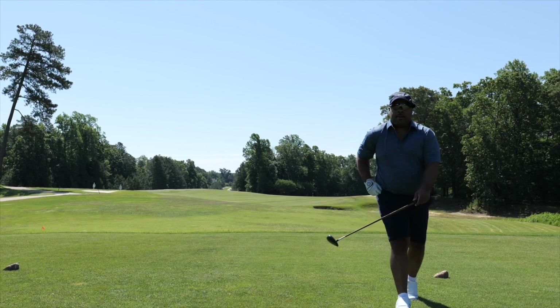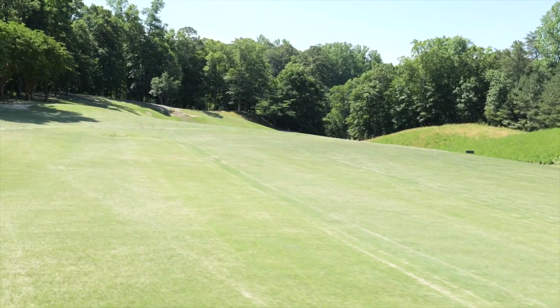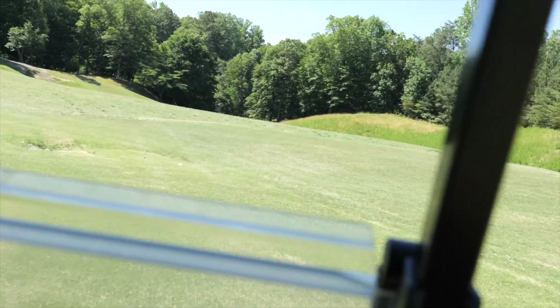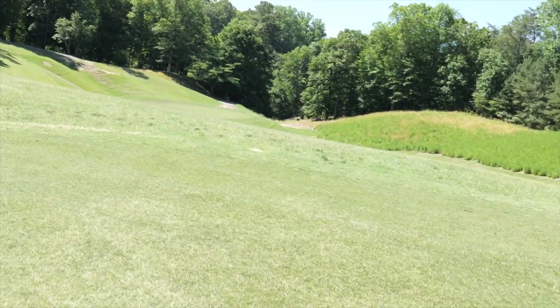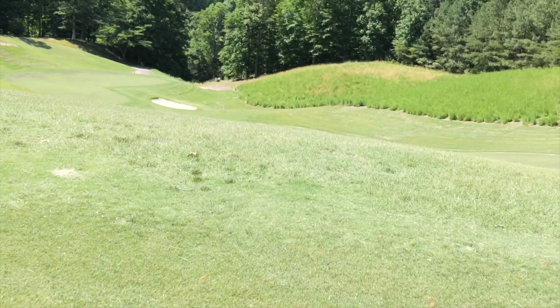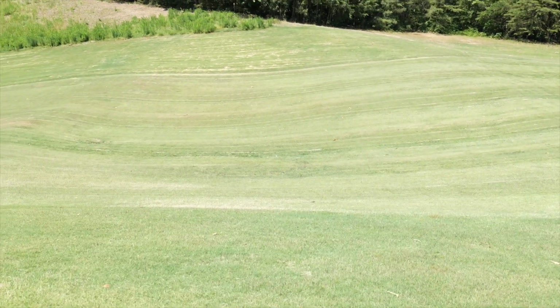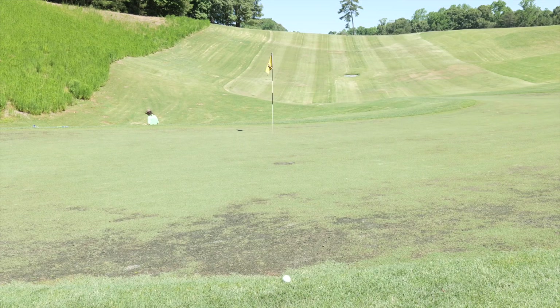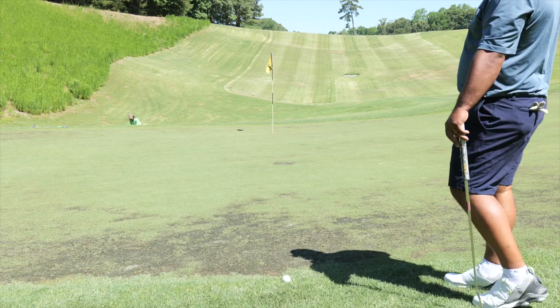Here's a look at the hole, guys — all the way downhill, so you don't really have to hit it hard. My ball is down there and there's the hole. I hit the wrong club but ended up okay — hit my pitching wedge, choked up on it.